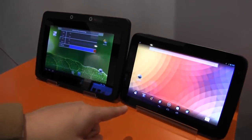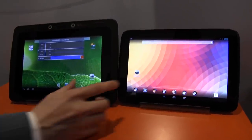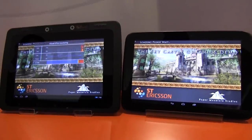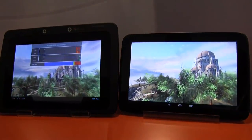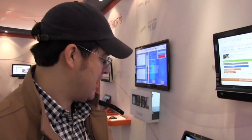We also have a tablet demo unit here that we're going to compare to the Nexus 10, which is running the new ARM Cortex-A15 — that's the Exynos 5250 from Samsung. The one on the left is running the L8580 eQuad. You can see both cores are working. Still a huge difference, but not as much as compared to the other Cortex-A9. But you can definitely see what a dual-core processor based on a Cortex-A9 can still do.